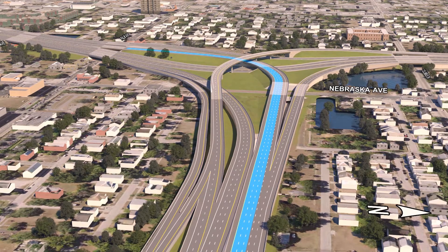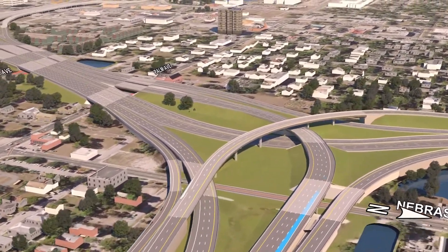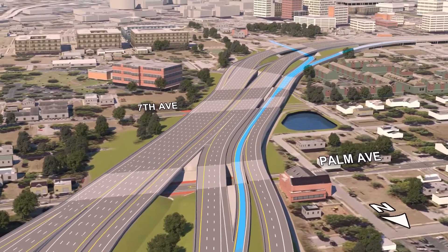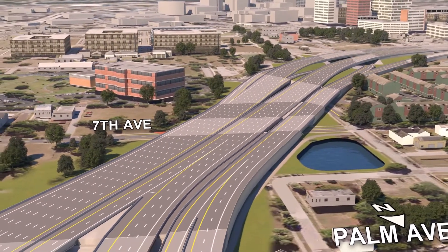Within the interchange, one additional lane will be added. The exit to downtown Tampa will be shifted to improve spacing and increase decision time, making it easier to exit. The exit ramp will still provide drivers with the same direct access to downtown like today.